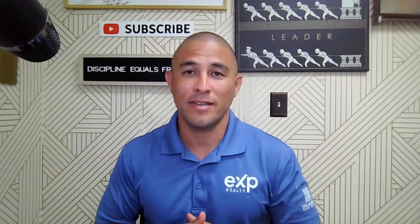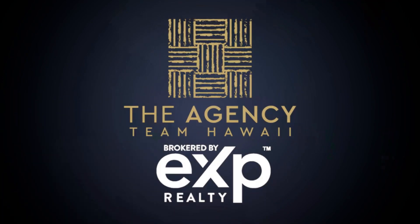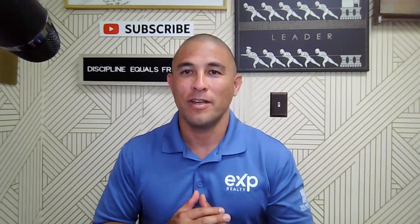What happens if your Hawaii real estate transaction is delayed and you can't close on time? Hey, what's going on friends? This week we're going to talk about real estate transaction closing timelines and what happens if you're delayed.